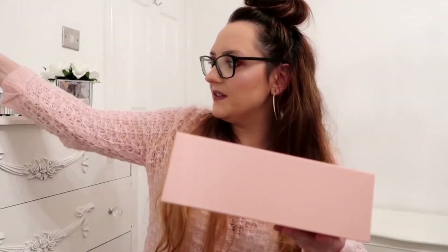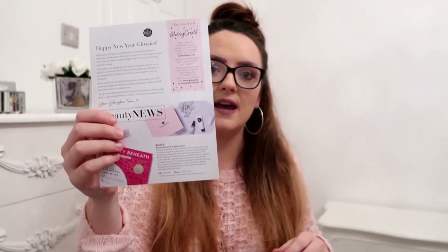Let's see what's in it, guys! This is what it looks like inside - it comes really lovely, beautifully packaged. I'm going to take the card out.